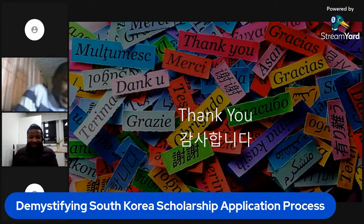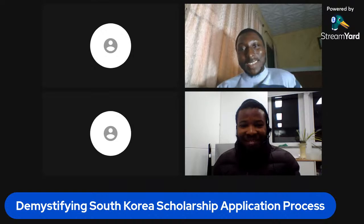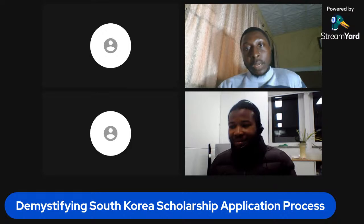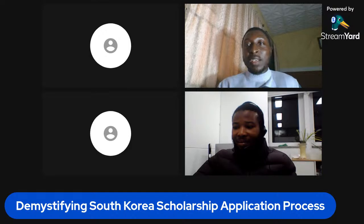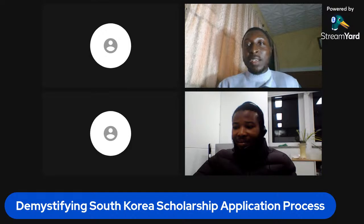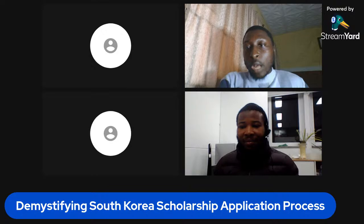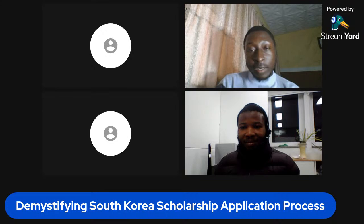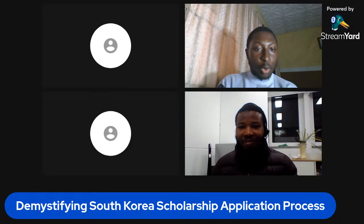Thank you very much — that was a well-delivered lecture full of knowledge and insight. Seeking a scholarship requires as much intentionality and sacrifice as seeking a job, or even more. Before we take questions, we'll hear from scholar Ashraf, and then open general questions to everyone. Over to you, scholar Ashraf.